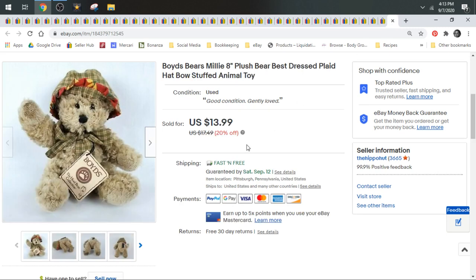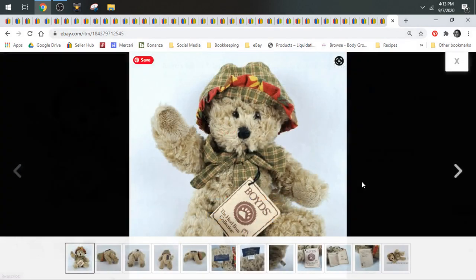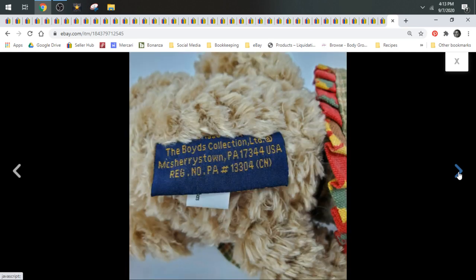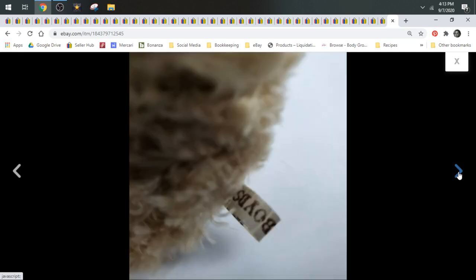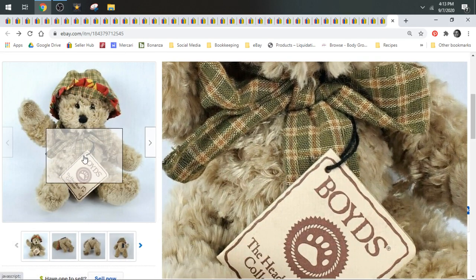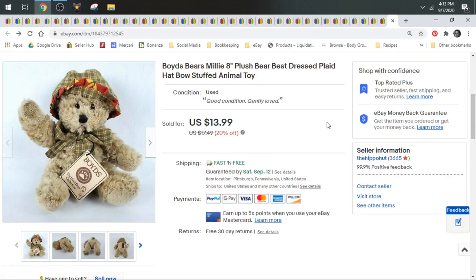Next up we have a Boyd's Bears. This is Millie. She's part of the Best Dressed collection. Boyd's Bears do well if they're part of a collection or if there's something special about them. The plainer ones I don't have good luck with, but the ones like this that are super cute and have a theme, I do well with. This one actually sold pretty fast. I took a best offer of $12.59 on Millie, and she shipped first class.